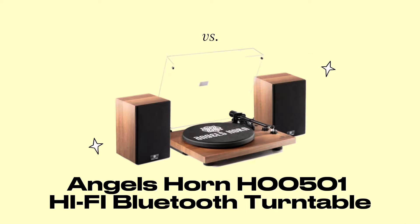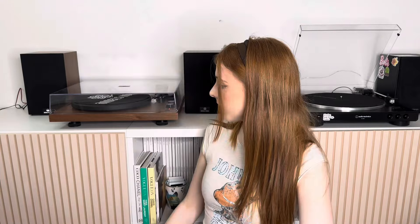Now let's move on to the Angels Horn turntable — the Angels Horn H00501 Hi-Fi Bluetooth turntable with stereo bookshelf speakers. Angels Horn were ever so kind and gifted me this record player, which I cannot get over. But I'll say that's not going to influence my opinion — just because it was gifted doesn't mean I'm going to favor it. It's just what I genuinely think is better quality and better sound.